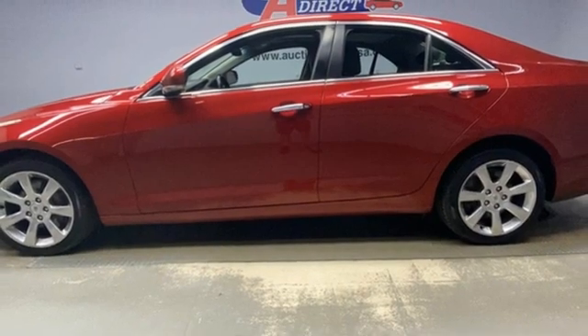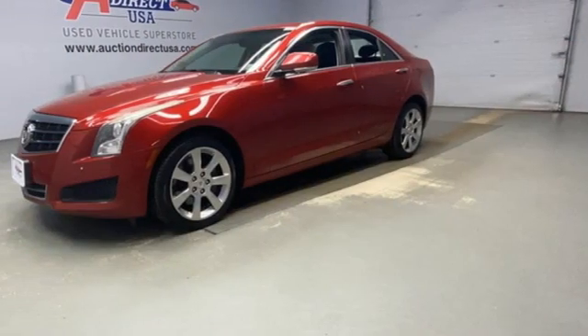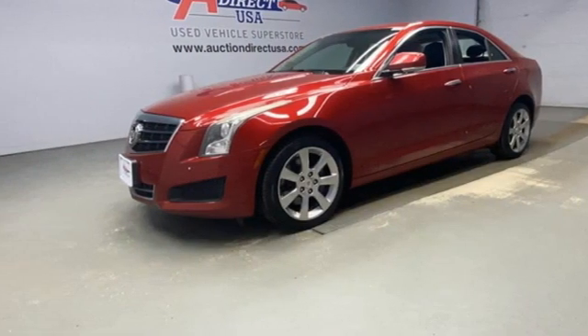For over 100 years, Cadillac has dared to drive the world forward. See what it can do when you take it for a test drive.